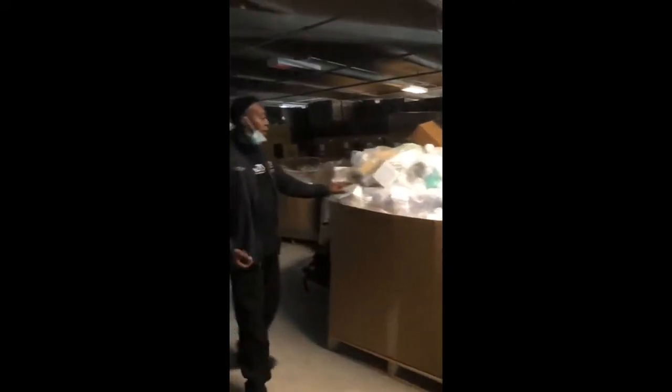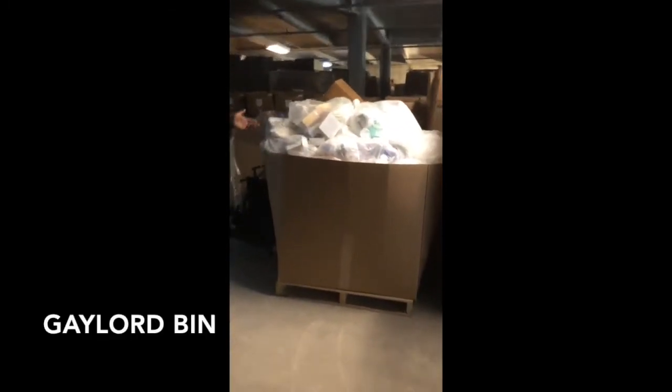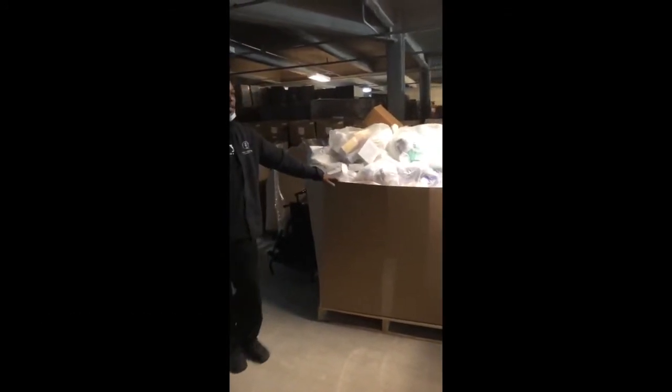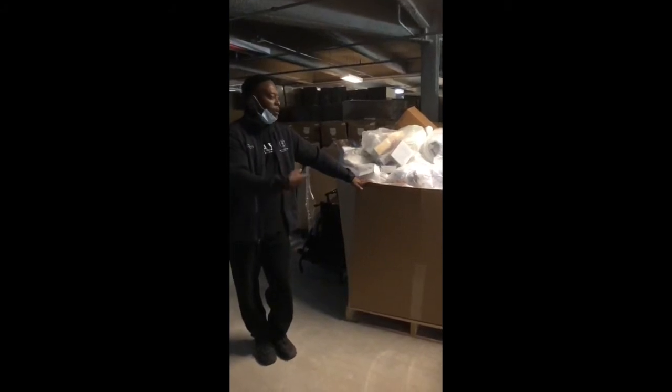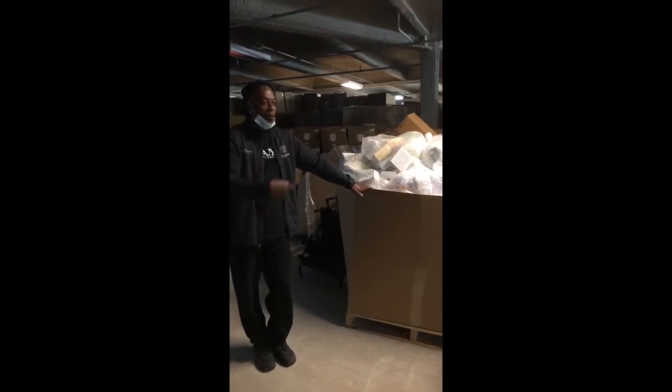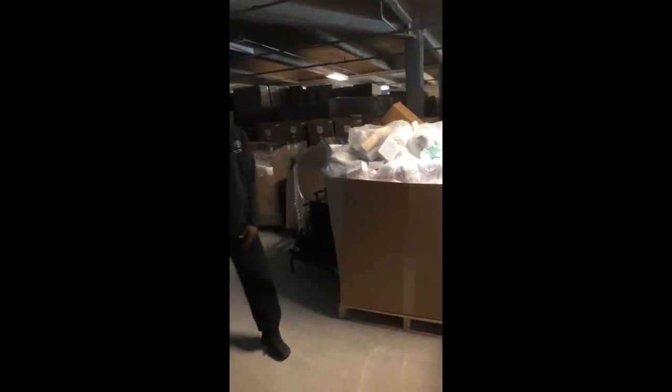This box right here is called a Gaylord. We use this for a number of reasons. Right here we got 3 items from a hospital — MSK. When we get a chance sometime this week or next week, we'll come back over here, retrieve this Gaylord, bring it to our main warehouse, and sort through it. It will go through the normal process of sorting, then QCing, and lotting, to go on a skid to make a full pallet.